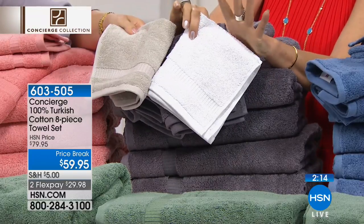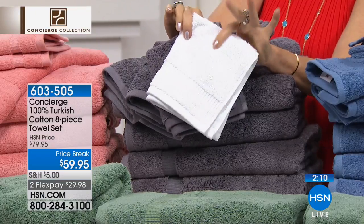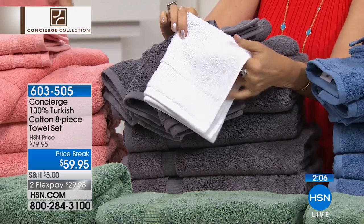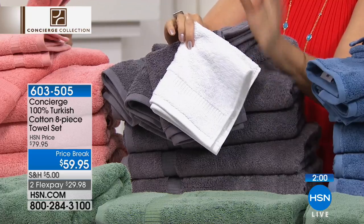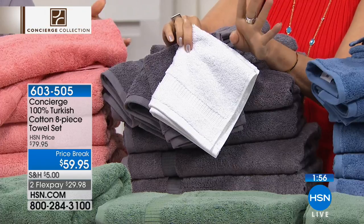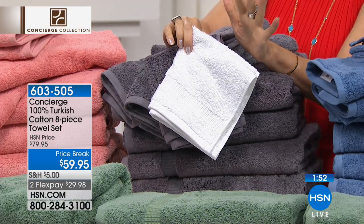If you want towels that look like a five-star hotel, this is it. It is the brightest, most optic white — that is as good as you are going to get. Done in Turkish cotton, you will replace everything with this. You're getting four bath towels, two washcloths, and two hand towels.